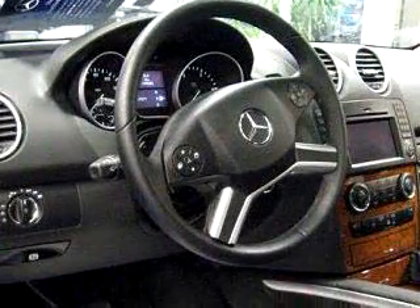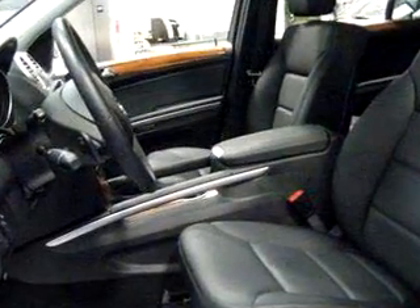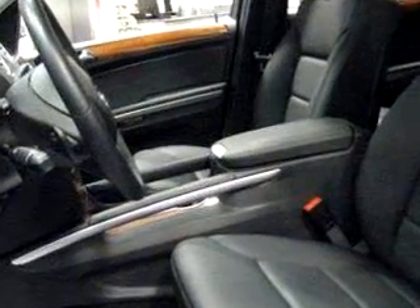Enjoy the drive and have peace of mind in this 09 Mercedes-Benz 320 Bluetech. See us at Ray Katina Mercedes Union today.